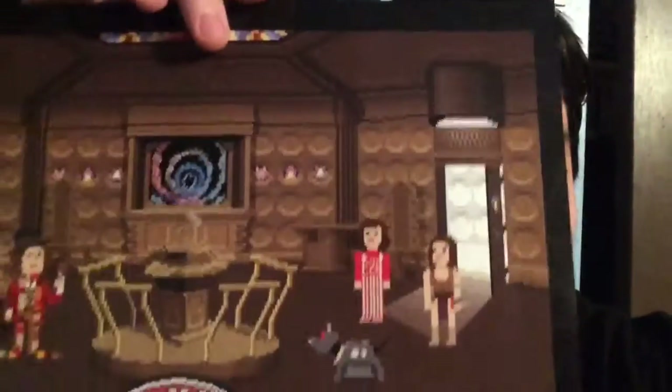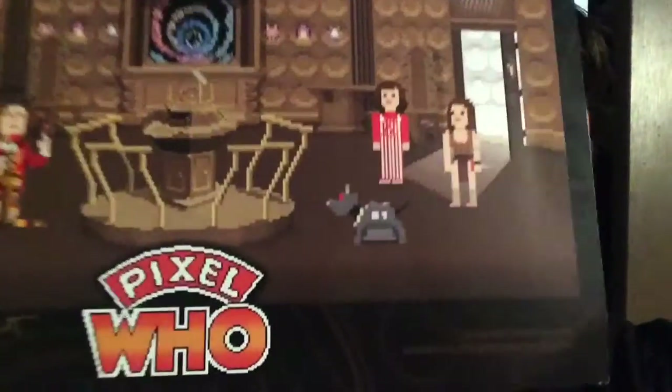The first item I got was this lovely art print by the lovely people at Pixel Who. I really do like this art print. It's just awesome — there's a little closer look at it. So that was the first item I got. I think this art print is fantastic.